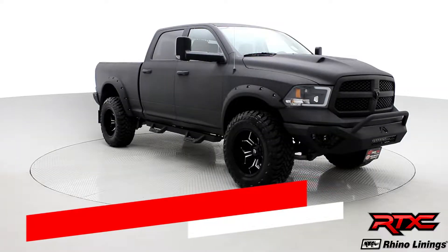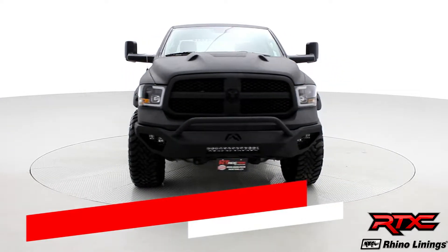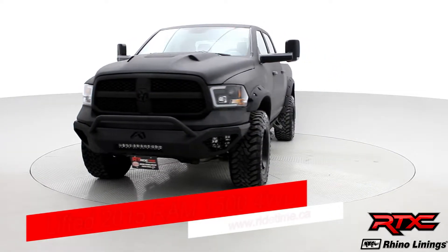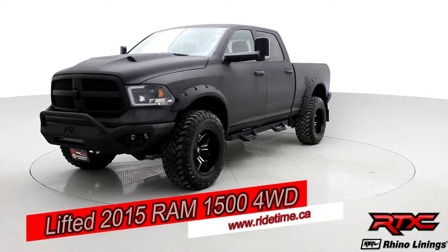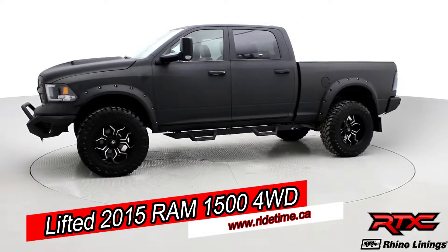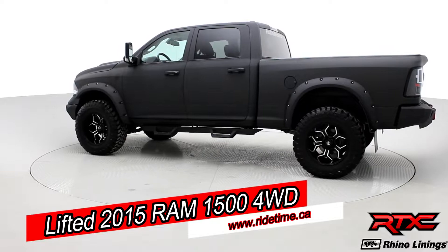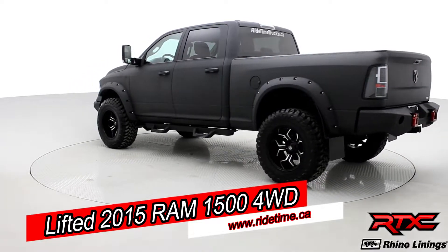How's it going there guys? Brady here, and today at RideTime we have rolling into the studio a RideTime Xtreme Custom. This is a lifted 2015 Ram 1500 four-wheel drive crew cab. We added plenty of features to this — this got the true RideTime Xtreme custom experience.